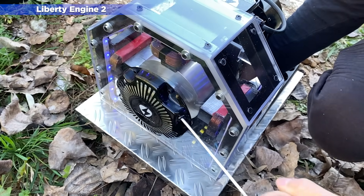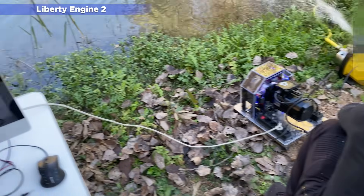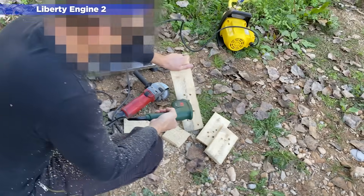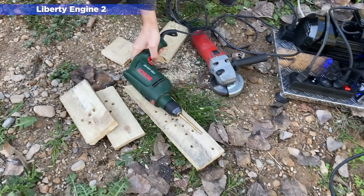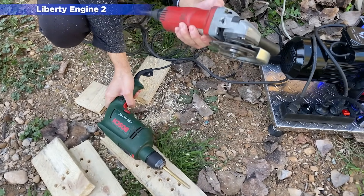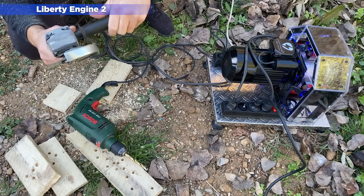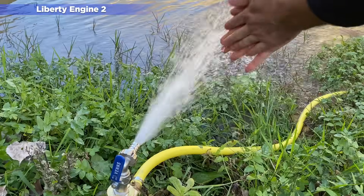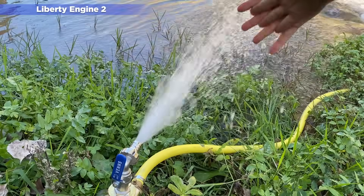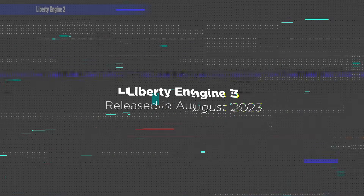In the outdoor tests, you can see that we were able to connect many devices at the same time, including an iMac drill, an electric saw, and a water pump. We were still generating a lot of excess power, but we were still thinking about how to completely eliminate noise and how to increase efficiency by eliminating moving parts. So, a few months later, we released the Liberty Engine 3.0.